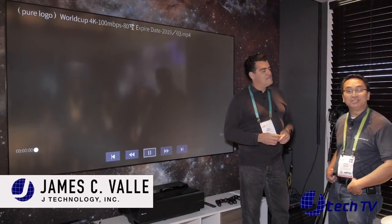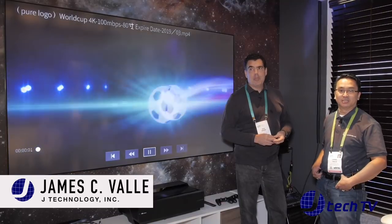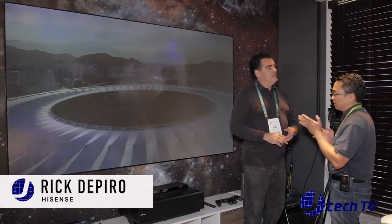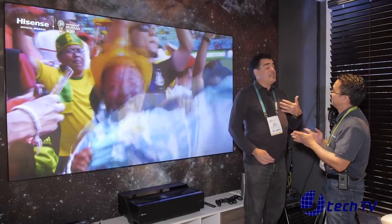Hey, I'm James from J Technology and we are back at CES 2018 at the Las Vegas Convention Center. We're here at the Hisense booth with Rick DiPiro, who you probably remember from a couple years ago. He's going to go over the new 100 L8D — or as Rick calls it, a Laser TV.